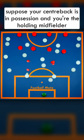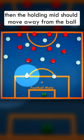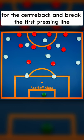Let's make an example. Suppose your centre back is in possession and you're the holding midfielder. If the centre back isn't being pressed by the opposition striker, then the holding mid should move away from the ball past the opposition's first line of press, because by doing this it could create a quick passing lane for the centre back and break the first pressing line.